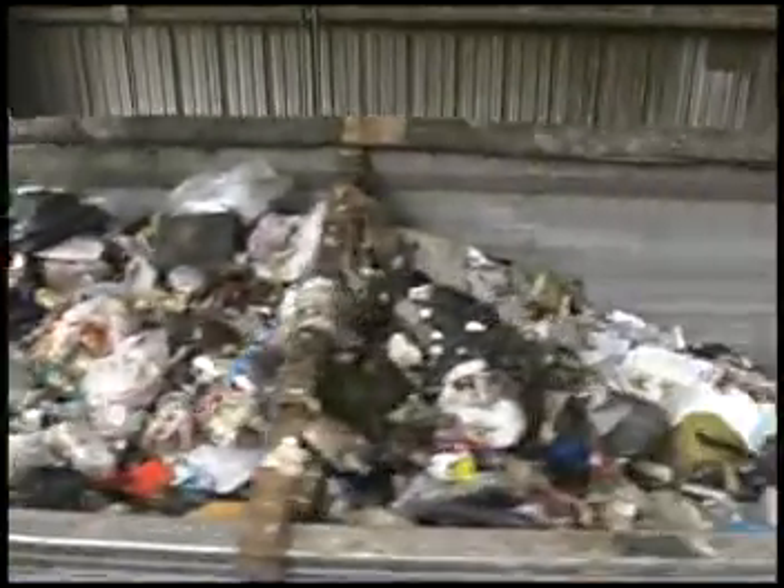After the tractor trailer is packed, the solid waste is hauled away for final disposal.